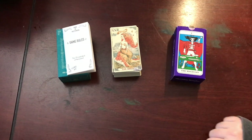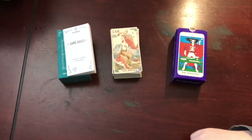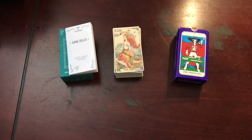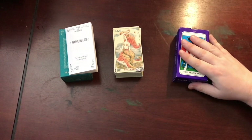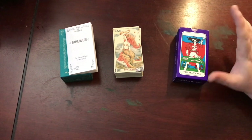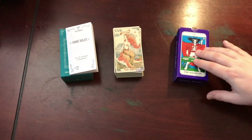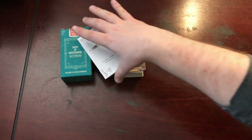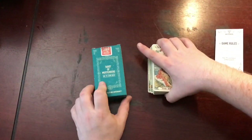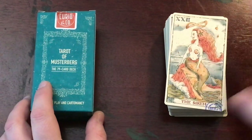Hey there, friends. I have two new decks I wanted to do quick look-throughs of for you. They're both sort of curios in their way — I choose that word specifically. These both came in yesterday, and I've had some time to play with them a little bit, and I really like both of them. The first — well really the second, because I'm going to talk about this one second — is the Sheridan Douglas. And the other one is the Tarot of Musterberg, which is a curio for real because it is produced by Curio and Company.